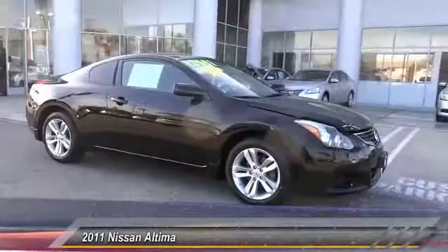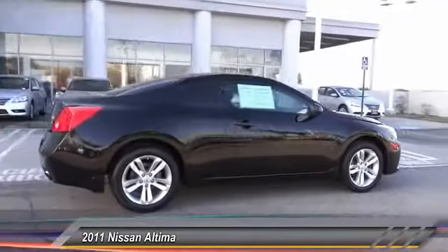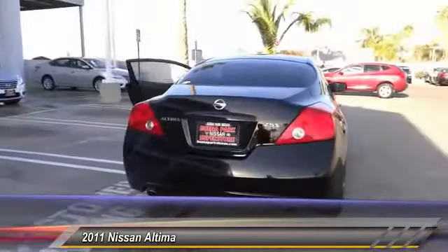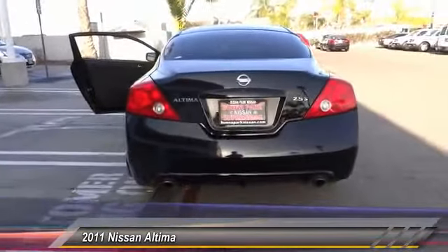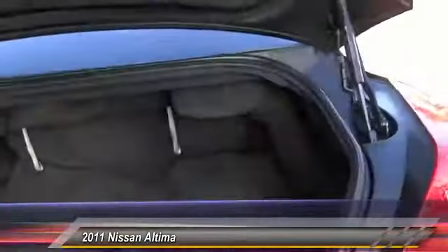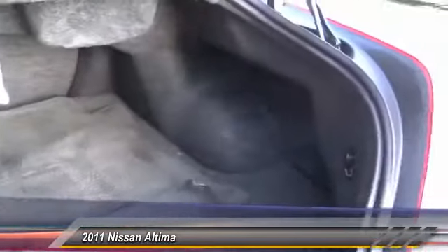2011 Altima. The Nissan Altima offers advanced features to make life easier, including push button ignition, which comes standard. Combine that with a powerful V6 or efficient four-cylinder engine, six standard airbags, and over 5,000 quality and performance tests, and you'll see the Nissan Altima is made to drive and built to last, and is priced below $15,000.